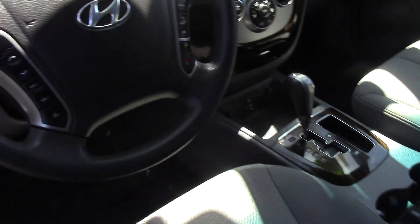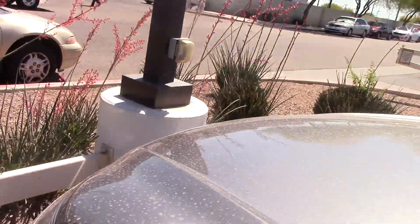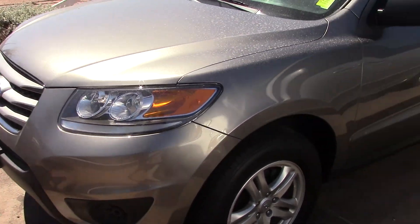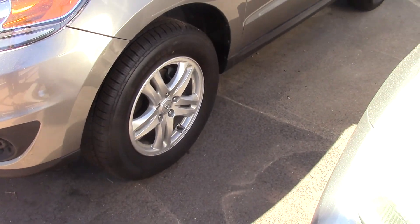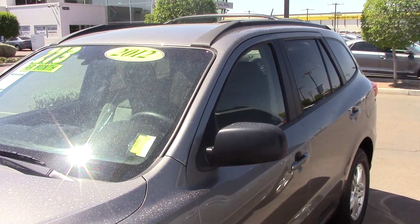I'd like to get you down here and show you the car and take it for a ride, and make sure it fits you and your budget and all that fun stuff. So give me a call back when you get this: 480-207-3971. Thanks, look forward to seeing you and hopefully we'll make it a great deal for you.